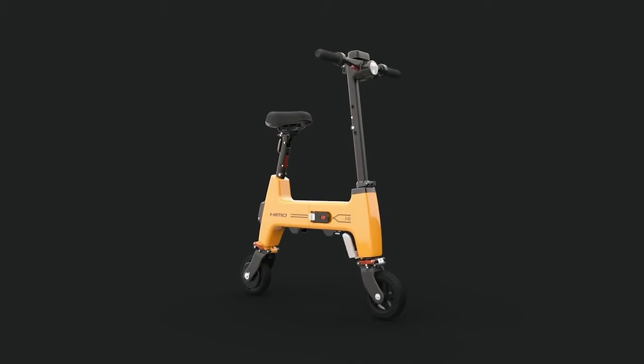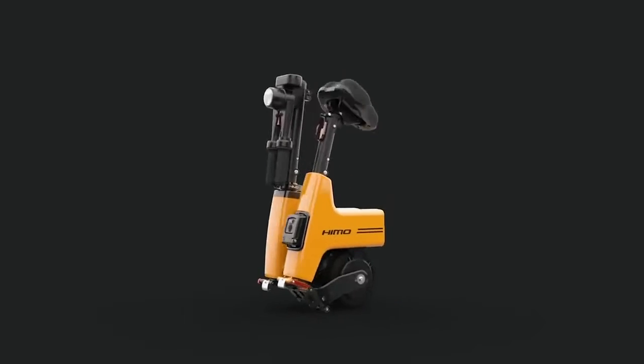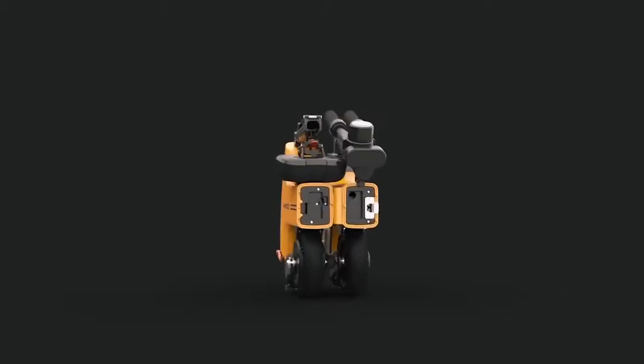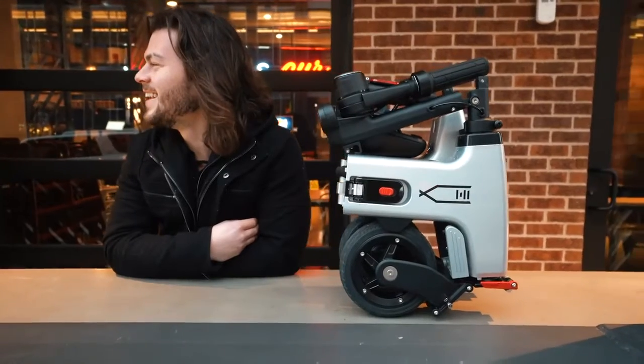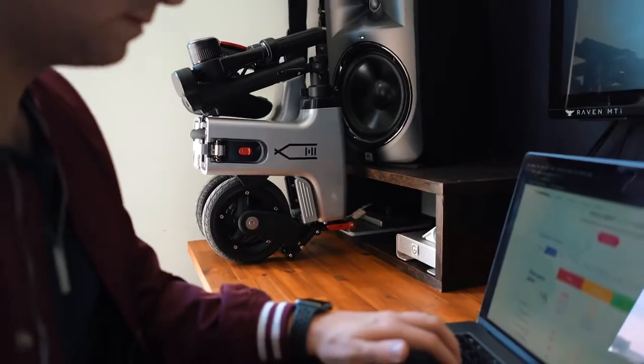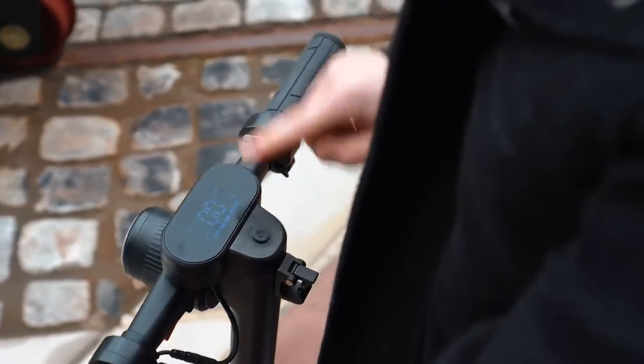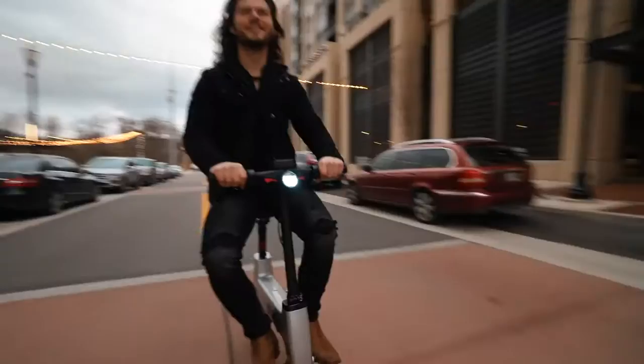As the winner of the 2019 German Red Dot Design Award, the Hemo H1 folds down small — I mean really small — to about the size of a piece of A3 paper. It fits in your bag, sits next to you on the train, and is unobtrusive in the office.